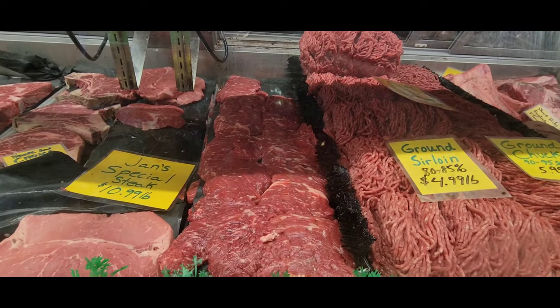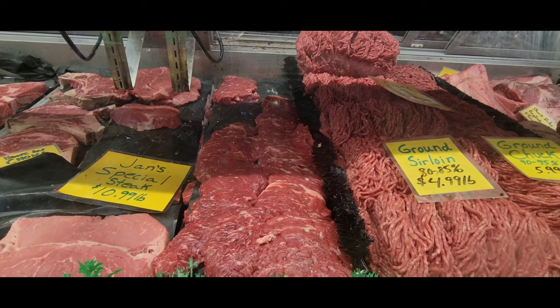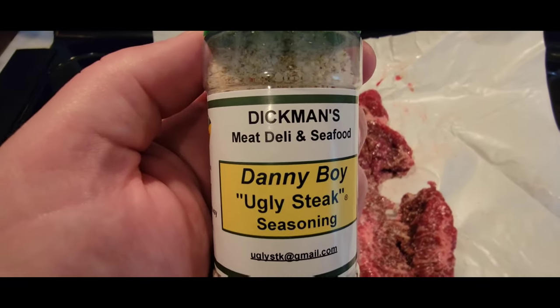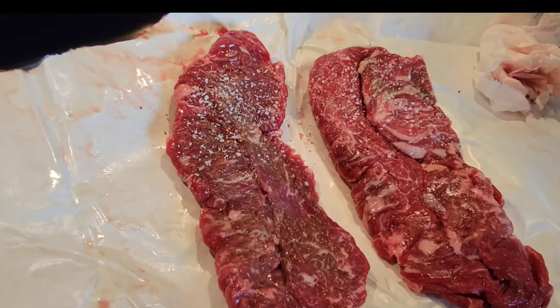This is a signature item that they have at Dickman's. They're quick, easy, and delicious. They take the guesswork out of the seasoning — they actually make their own. It's called Danny Boy's. You'll find it right above the case, and it's made for the ugly steaks. So make the ugly steaks with just a quick little seasoning with Danny Boy's seasoning.